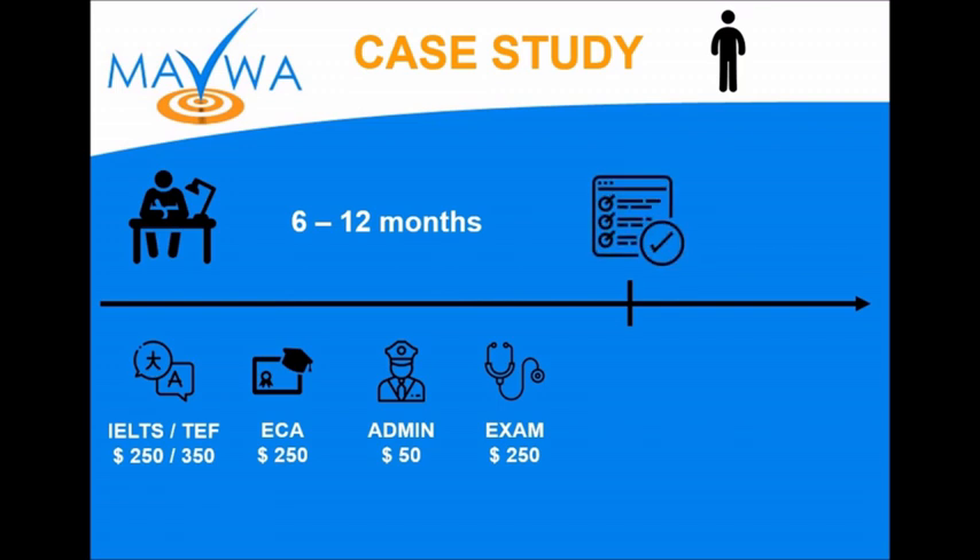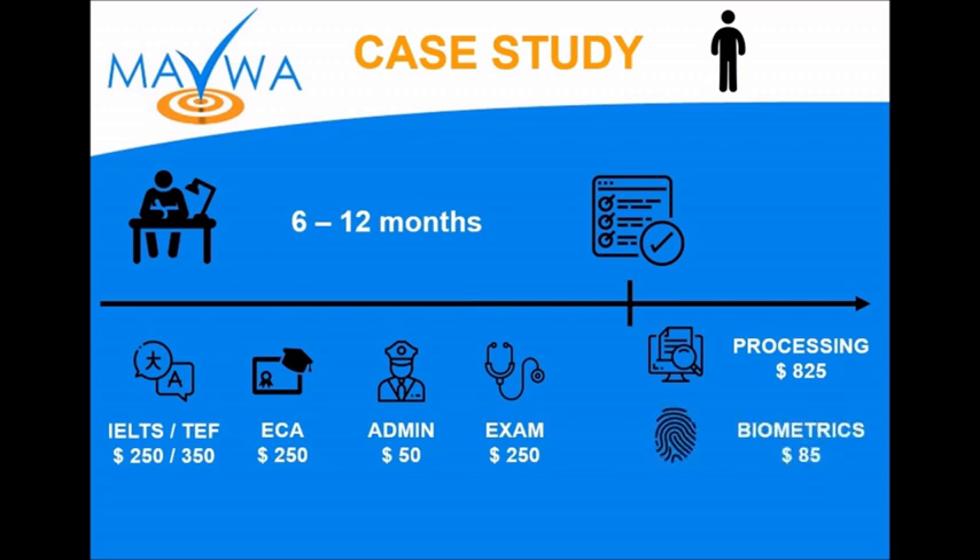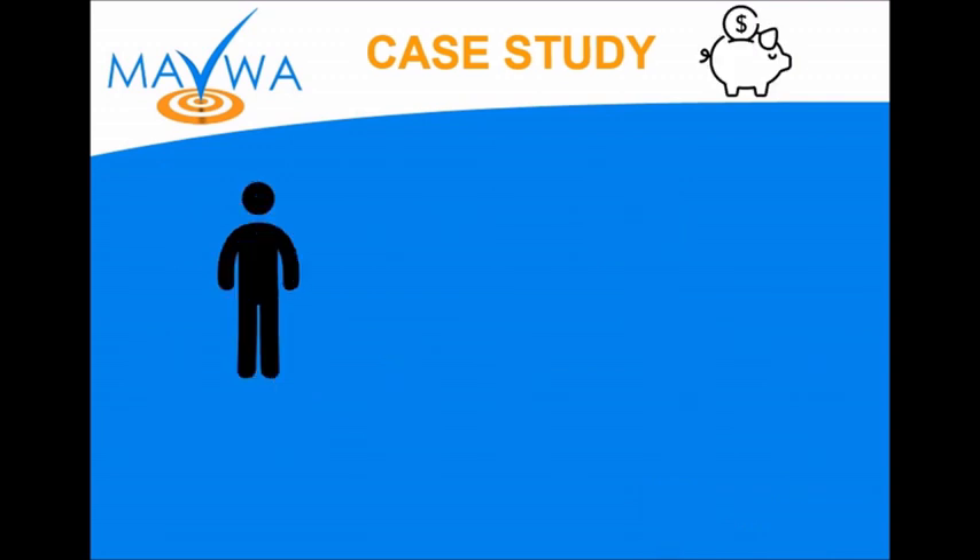Once the application is ready to be submitted, this is when you pay the three processing fees of CIC. The first one is the processing application fee at $825. Then we have biometrics at $85. And finally, the right of permanent residence at $500. Those amounts are the latest to date, last updated by CIC in April 2020. This brings us for a single applicant to a total of $2,460.